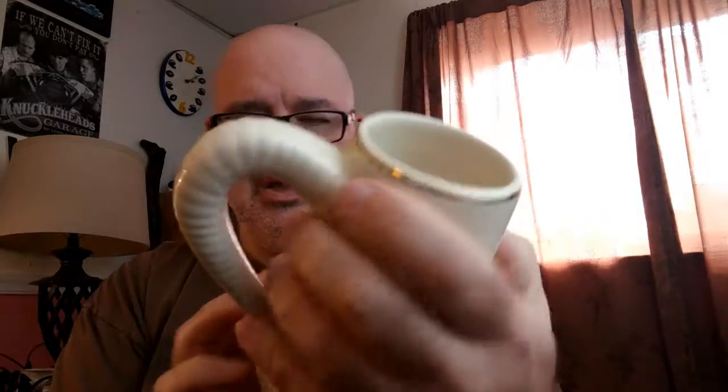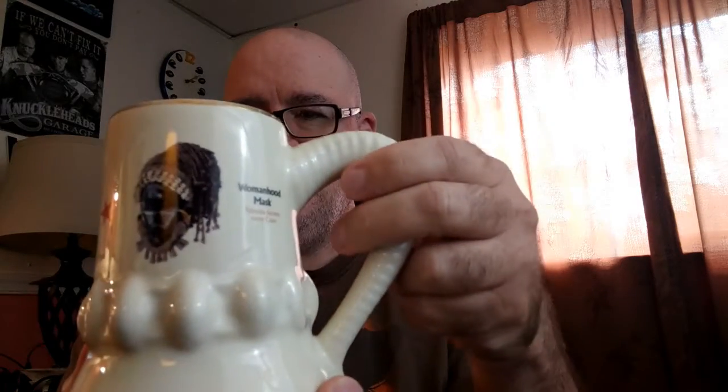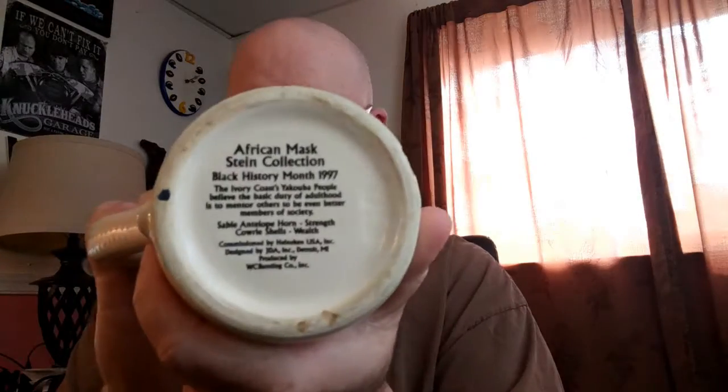And here we have another mug. This one is a really cool looking mug — it's an African mask. It's actually a womanhood mask by the Yakuba Society, Ivory Coast. This was put out by Heineken in 1997 — the beer manufacturer. So this is a nice collectible item. We found that at Goodwill. So it's looking for a new home if you collect Heineken, African masks, or beer steins in general. This is good for a gift or for yourself.